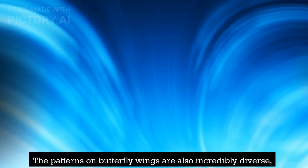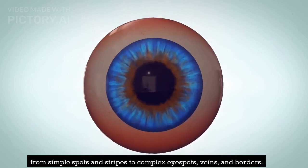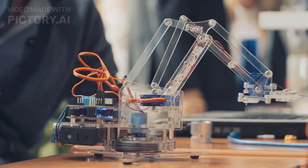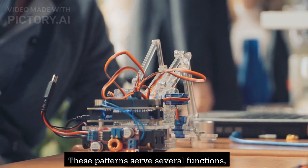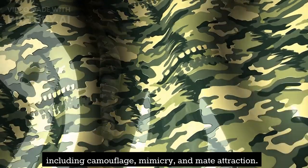The patterns on butterfly wings are also incredibly diverse, from simple spots and stripes to complex eye spots, veins, and borders. These patterns serve several functions, including camouflage, mimicry, and mate attraction.